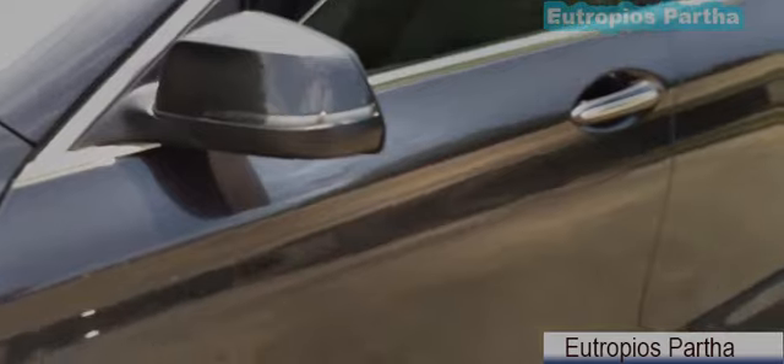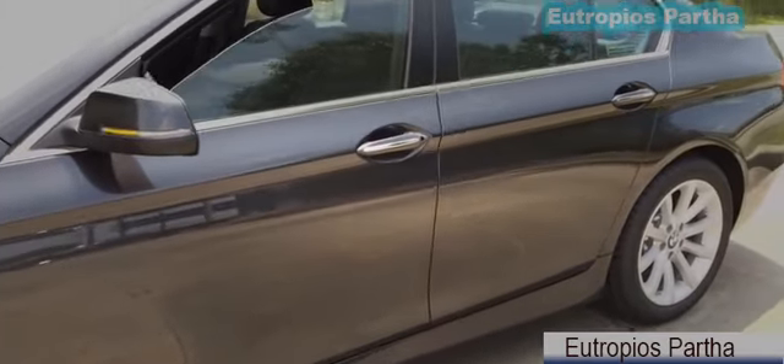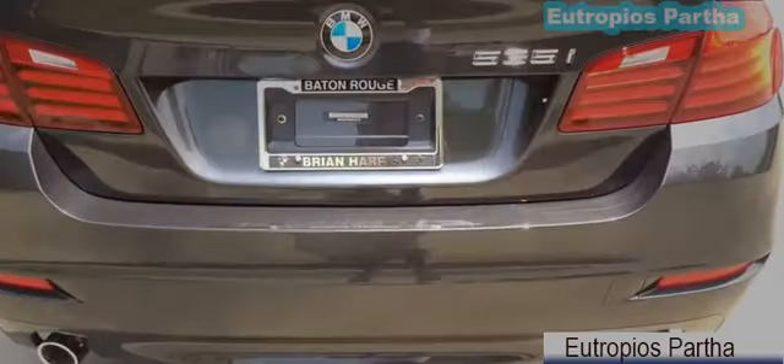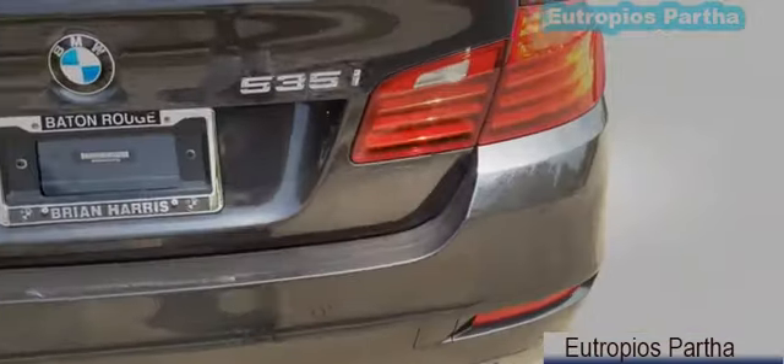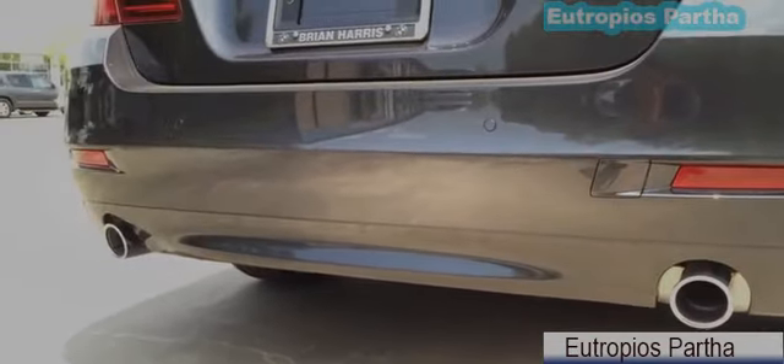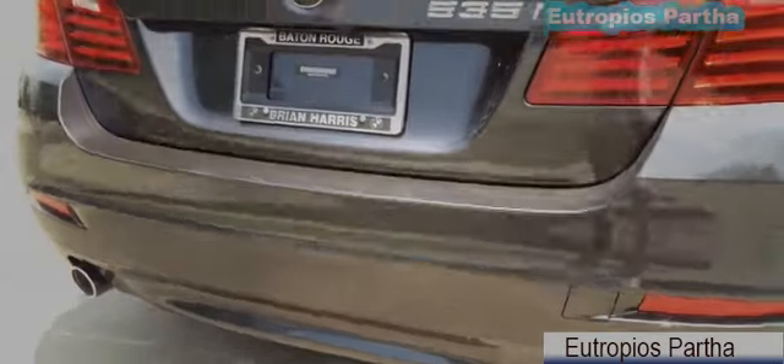The side view mirror features an integrated LED turn signal light. To the back, you see the LED tail lamp, LED brake lamp, and LED turn signal lamp. The LED tail lamp has a fiber optic effect which makes it look really nice especially during night time. At the bottom, you see the dual round chrome tip exhaust.